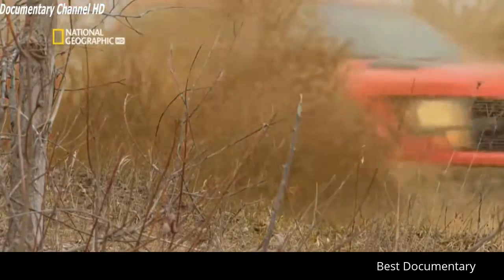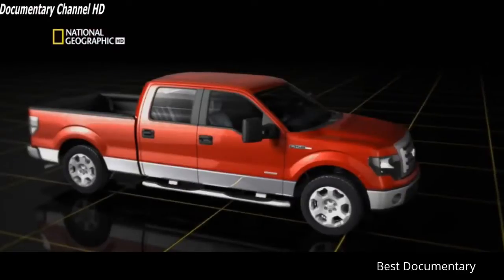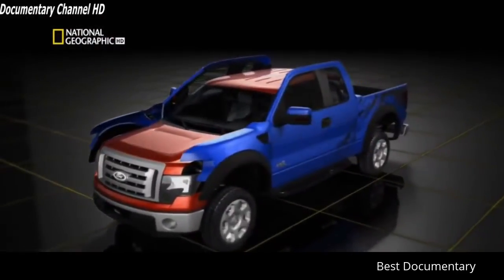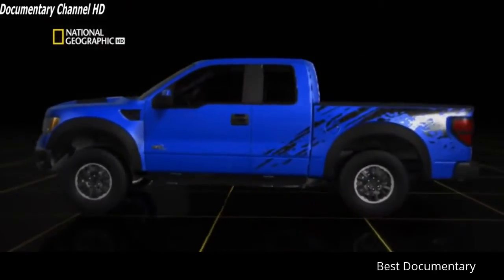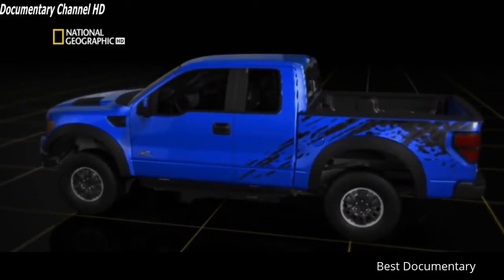The Raptor looks like a regular F-150 on steroids. The body is over 15 centimeters wider than a normal F-150 and around 6 centimeters taller, because the Raptor rides on a racing-road suspension with huge 35-inch tires.